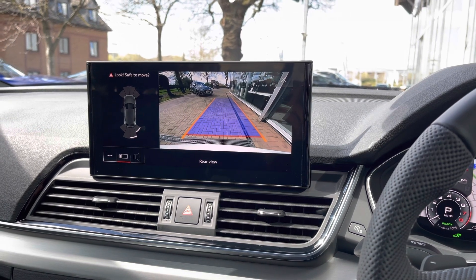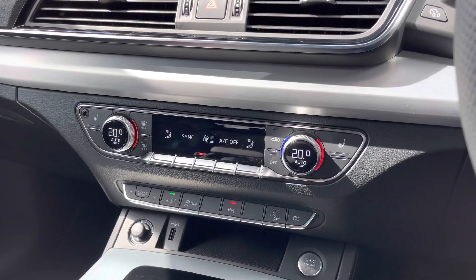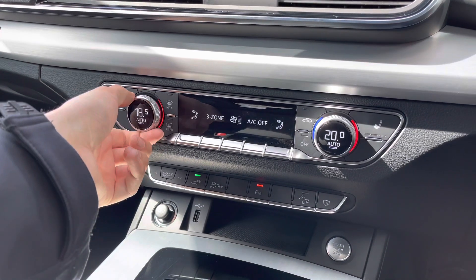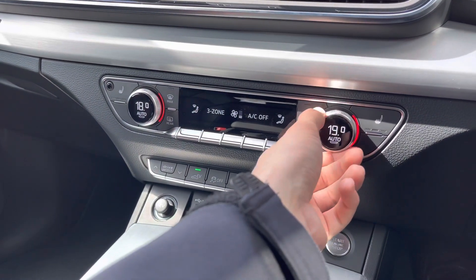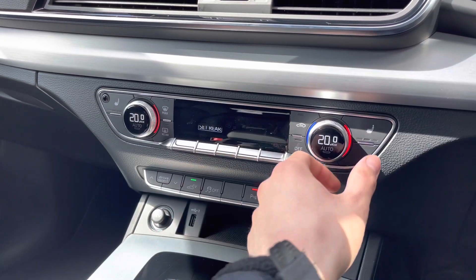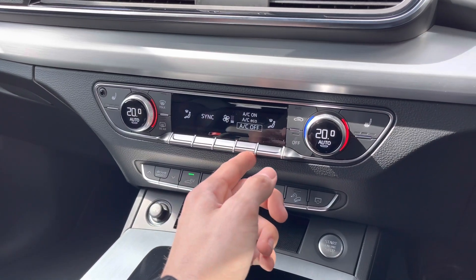Below that we have the front controls for the three zone climate control. The front two passengers can be completely different temperatures, and those in the rear can also be a different temperature. We also have heated front seats in this vehicle, which is great for those chilly winter mornings and keeping you nice and cosy on winter drives.